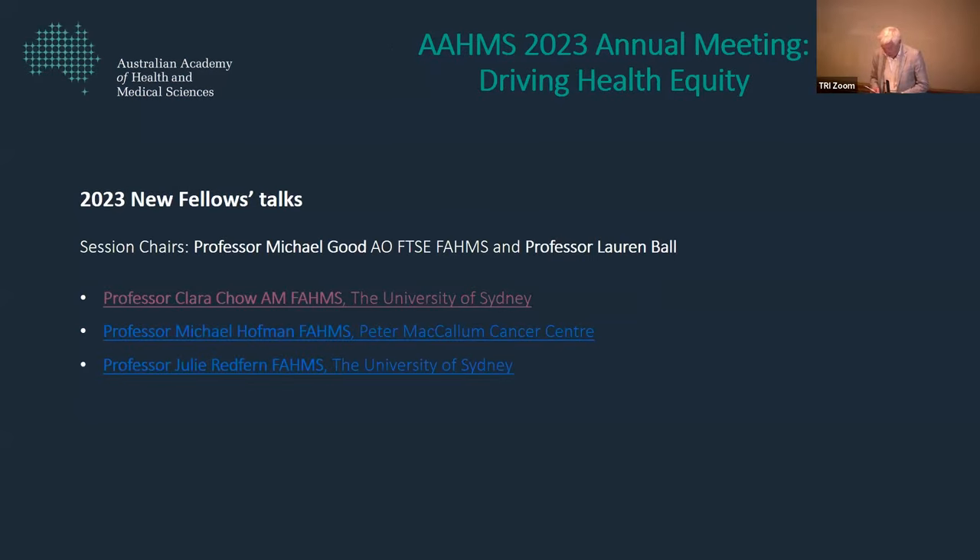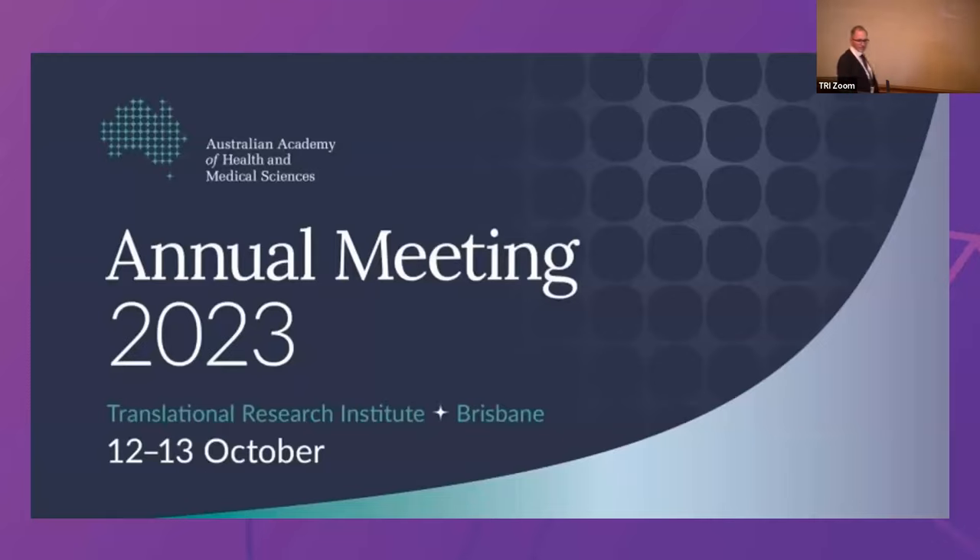Our next speaker is Professor Michael Hoffman. He is a nuclear medicine physician and director of the Prostate Cancer, Theranostics and Imaging Centre of Excellence at the Peter Mac Cancer Centre in Melbourne.